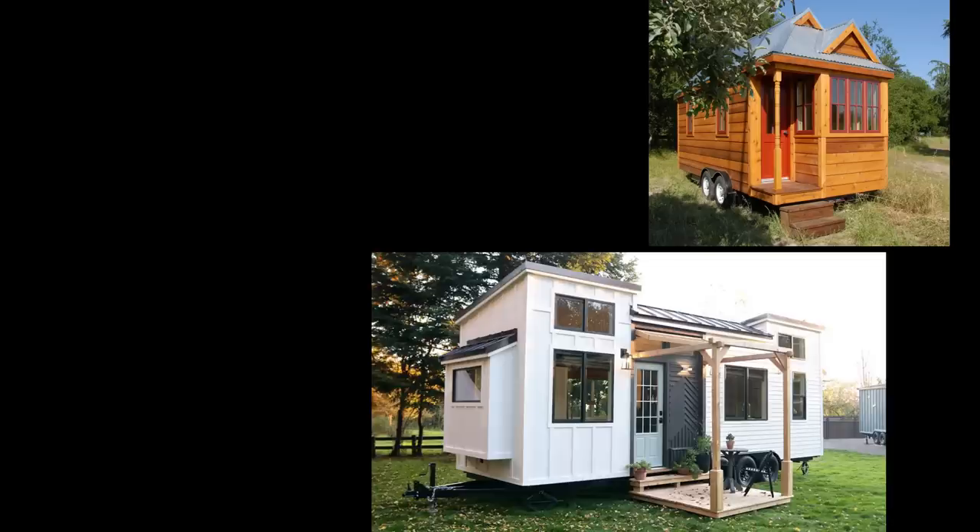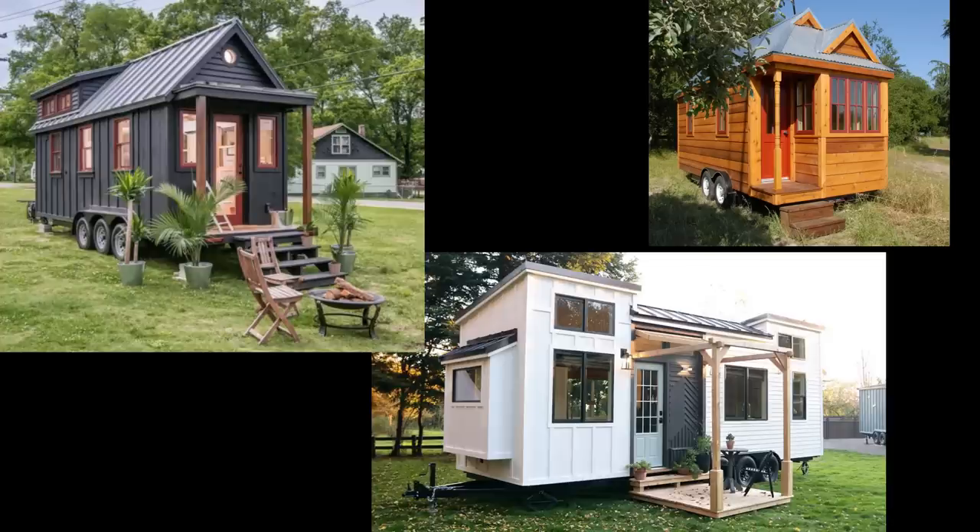People have been living in really small spaces for a long time — 70 square foot apartments in New York City, sailboats, houseboats, cabins, sheds, all sorts of recreational vehicles. The popular image of a tiny house is those cute little wooden structures with lofts on a trailer frame, and those are wonderful, but there are lots of different ways people live in very small spaces.